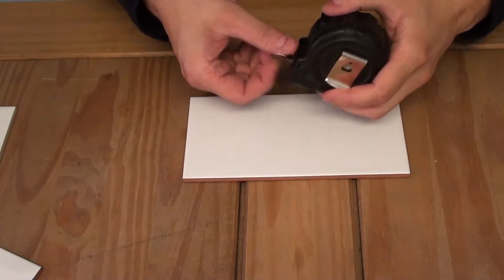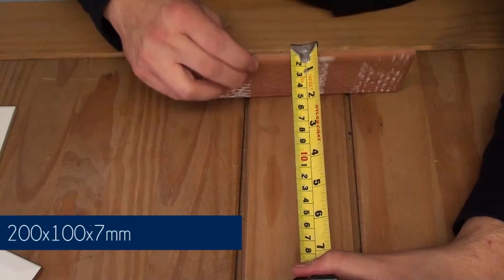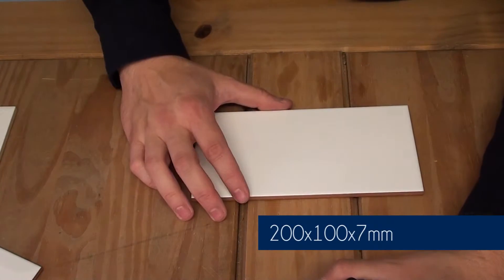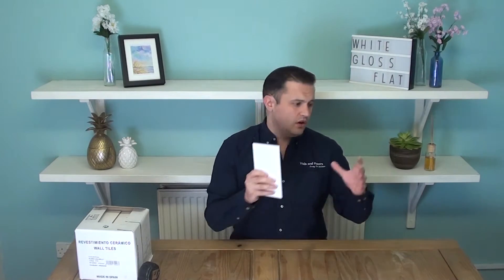This tile measures 200mm by 100mm and is 7mm thick. These tiles are compatible with all the different colours we've got in the range. The choice really is down to you and of course it depends on what style you're going for and what your colour scheme is at home.